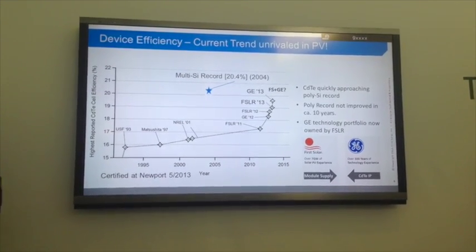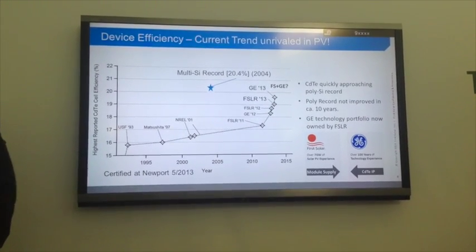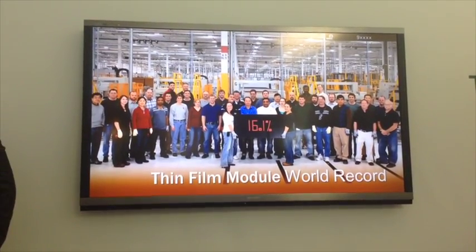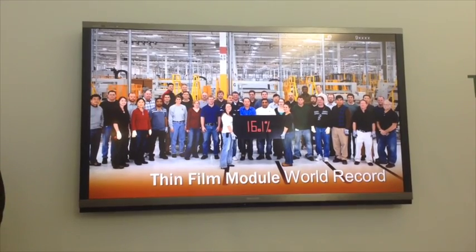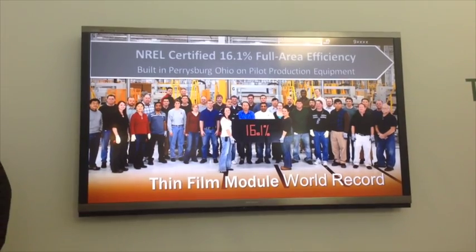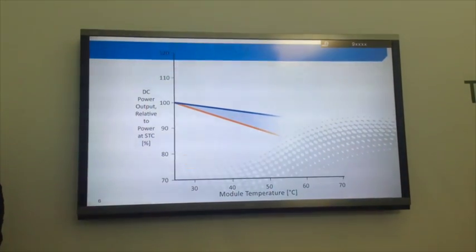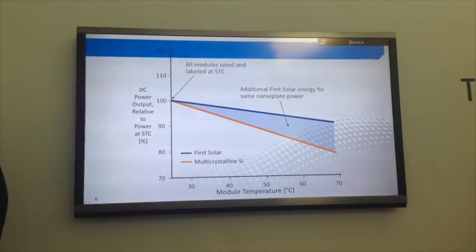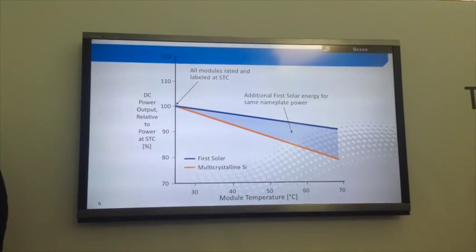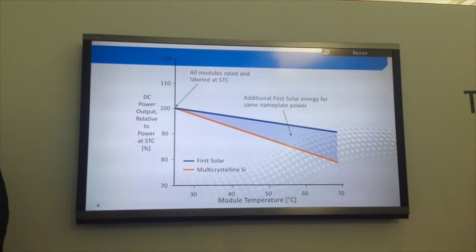Look at what we're doing just in the last few years — it's pretty impressive, and we think the trend will continue to grow. We currently hold the world record for the most efficient thin film module in the world at 16.1% — that's full-area module, certified by the National Renewable Energy Lab, not just self-claimed. A 16.1% efficient cadmium telluride module is actually more valuable in the field than a 16.1% crystalline silicon module.